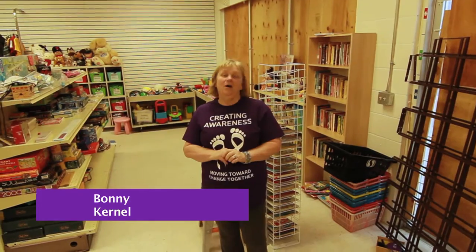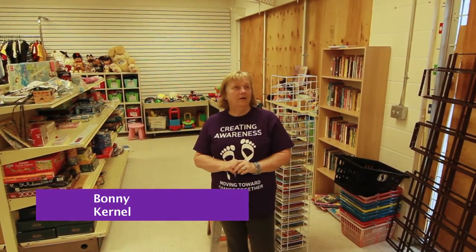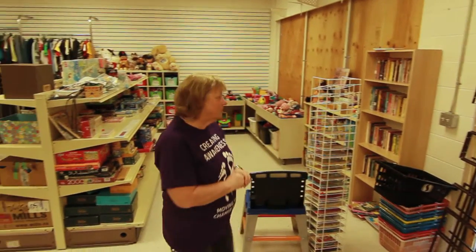Welcome to the Fibromyalgia Thrift Store. Our grand opening is on February 11th, 2017. I'm just going to show you around a little bit in the store, so we'll start here.